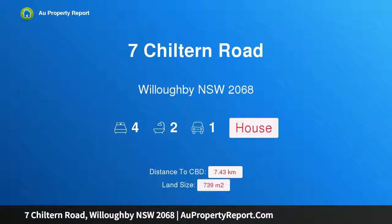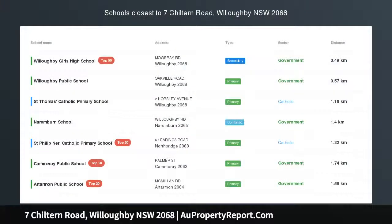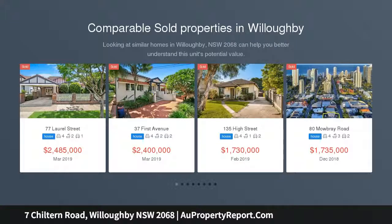Hi, I am glad to introduce property 7 Chilton Road, Willoughby New South Wales 2068 — an impeccable family sanctuary in a premier address, exceptionally located in one of Willoughby's finest streets.